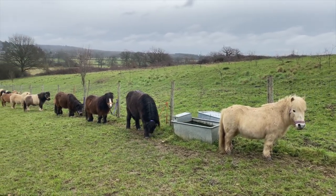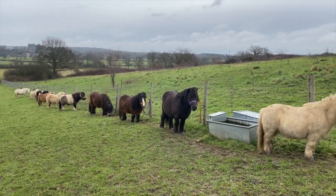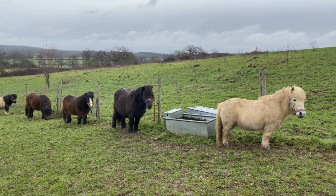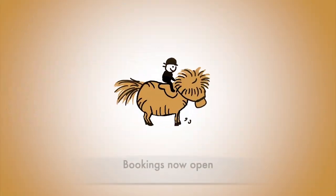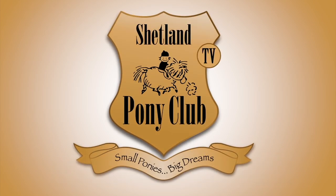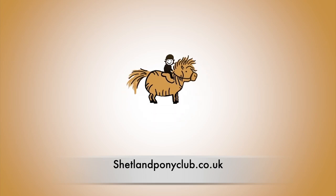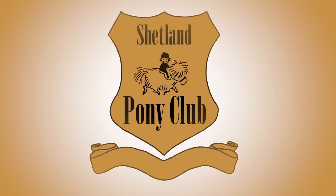Well done ponies, you're all ready for riding when we open very soon. Bookings for riding our Shetland ponies are now open at shetlandponyclub.co.uk. Thank you so much for watching. There's a new film here every Wednesday.